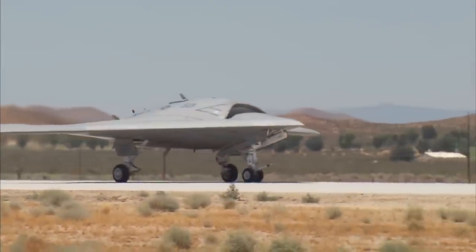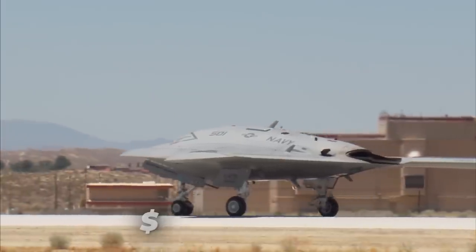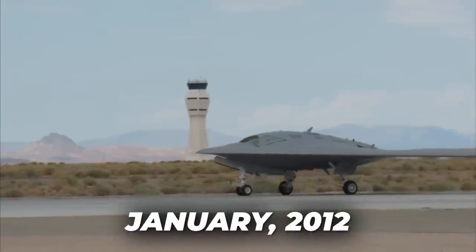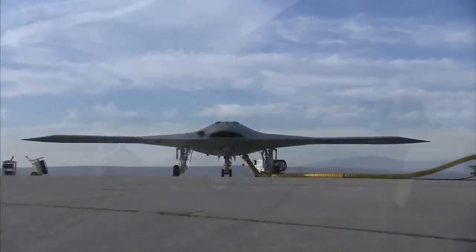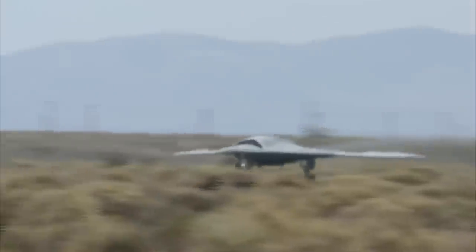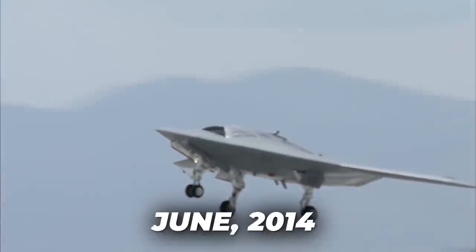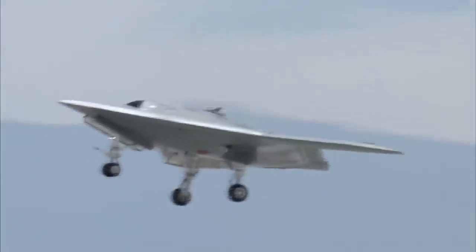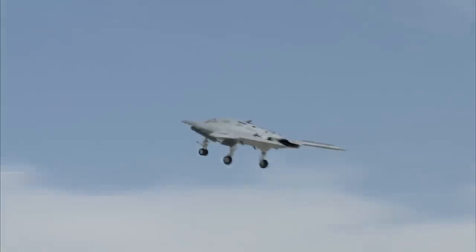The X-47B project was initially funded under a US$635.8 million contract awarded by the Navy in 2007. By January 2012, the total program cost had grown to an estimated US$813 million. Government funding for the demonstration program was set to run out at the end of September 2013, but in June 2014, the Navy provided an additional US$63 million for post-demonstration development of the X-47B.